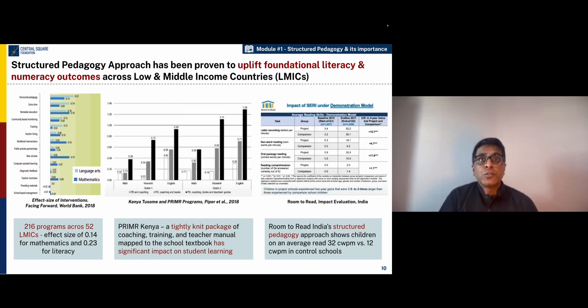Similarly, there are programs like Tusome and Primr in Kenya and Room to Read in India, which have also showed very strong connection between the good implementation of programs that contain coaching, training, lesson plans, and that are mapped to textbooks and applied in the context of low resource schools. And these programs are showing very solid impact on student learning.